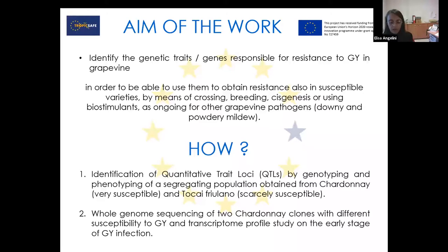How did we work on this topic? By two main approaches. The first is the identification of what are called quantitative trait loci (QTL), which simply means the piece of the chromosome of the grapevine that contains the traits for resistance. We want to identify them through genotyping — sequencing and phenotyping — which means looking for susceptibility to the disease in a population of grapevine obtained by crossing Chardonnay with Tocai Friulano.